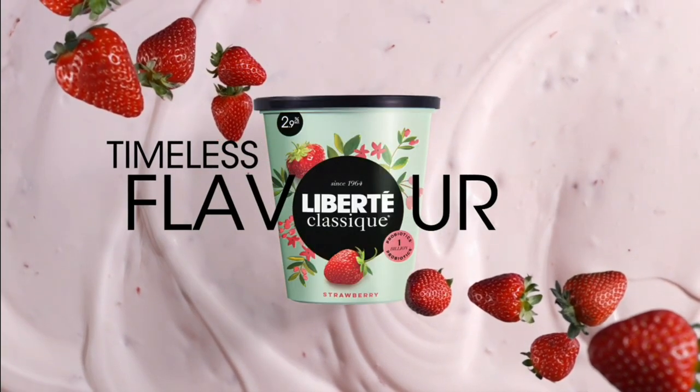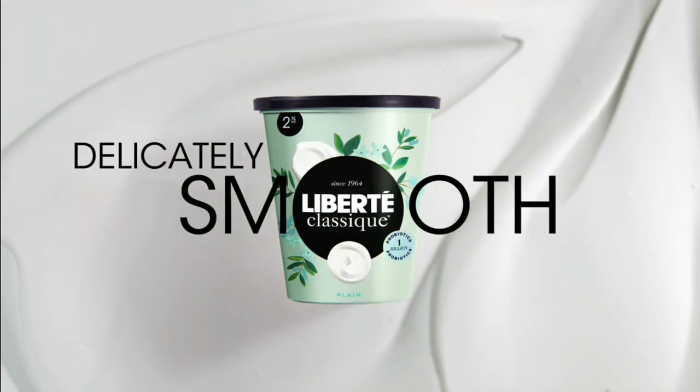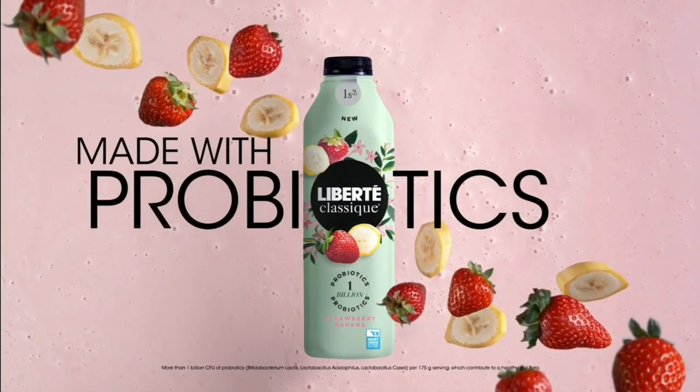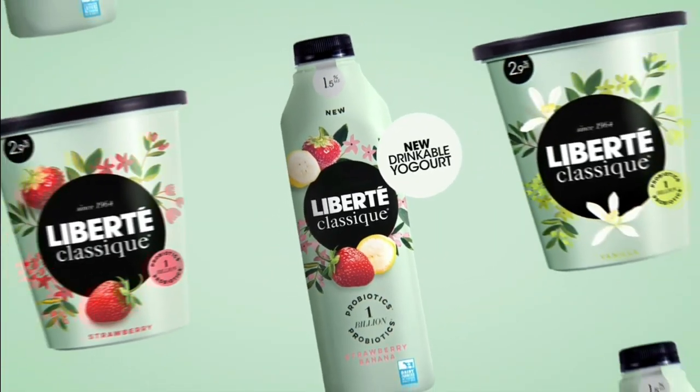Timeless flavor since 1964. Delicately smooth, made with probiotics. Discover Liberty Classic Yogurt.